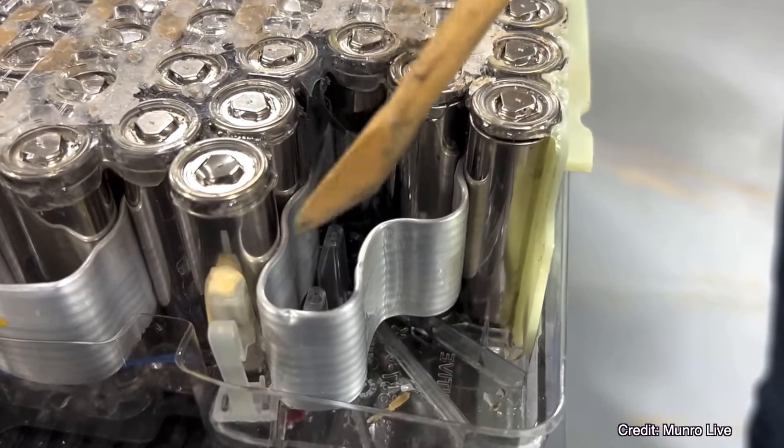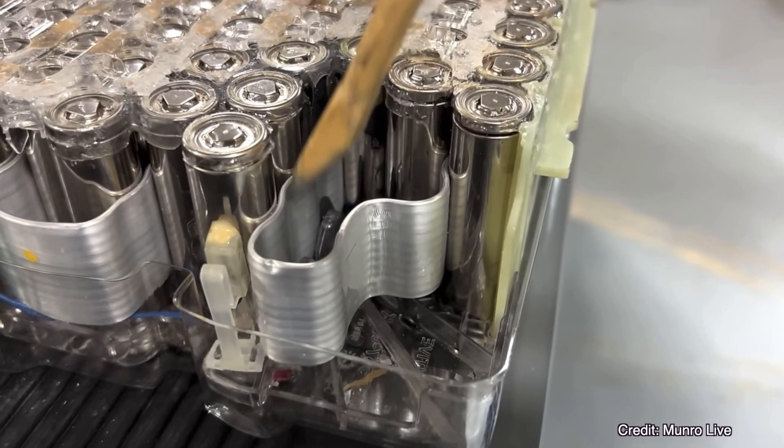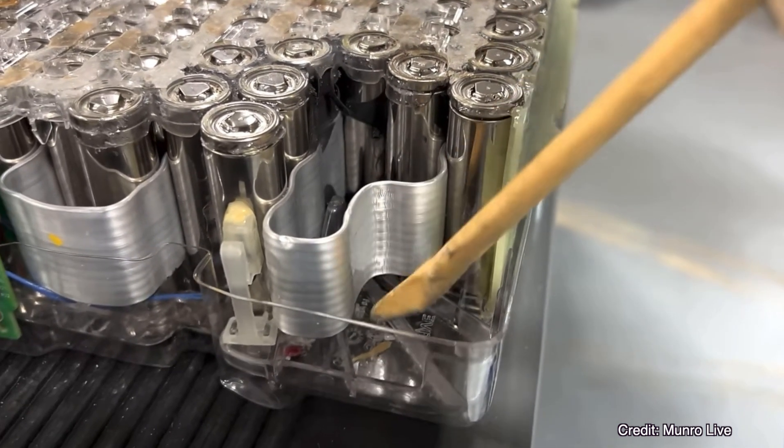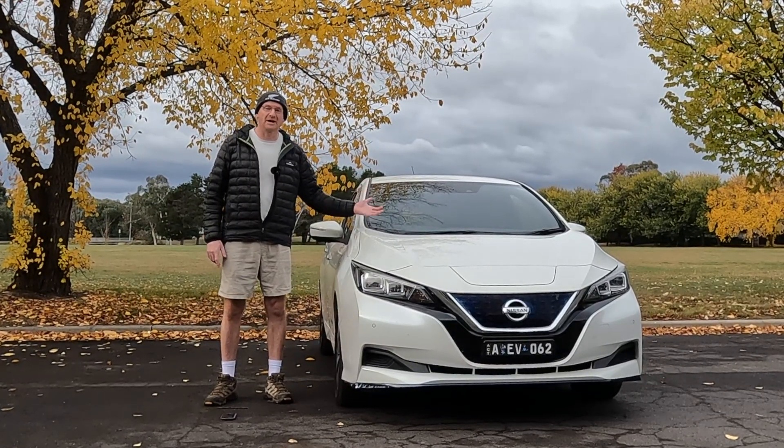More modern-day EV batteries have active cooling, where the drive battery is cooled with an internal coolant. So how does this degradation affect range?